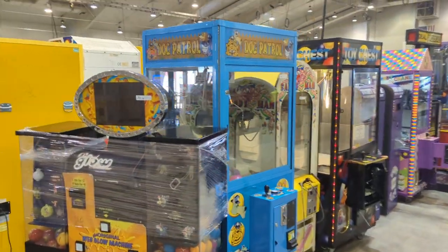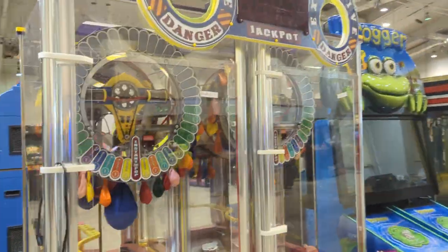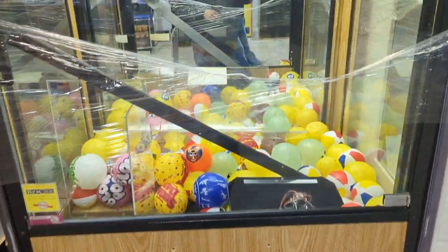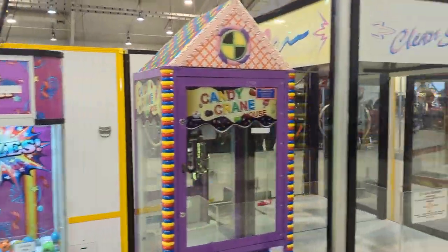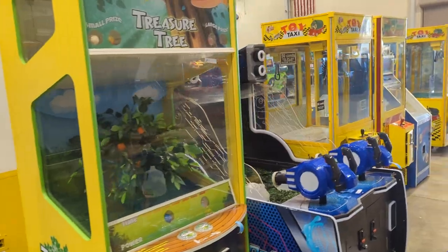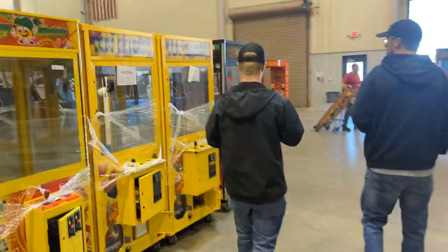Up next we've got more claw machines and FEC-type stuff. In this row there's a Dog Patrol, Toy Chest, Ticket Eaters, a Candy Crane, a Balloon Jackpot machine, one of the newer Froggers, some older Big Choices, an older Candy Crane, a Project claw machine with candy-themed prizes inside, a Dunk Tank prize machine, a Prize Station, another Toy Chest, Toy Soldier, coin pushers, Toy Taxi, Toy Taxi Challenger, a SpongeBob game, another Toy Soldier, and a Hot Stuff on the end.